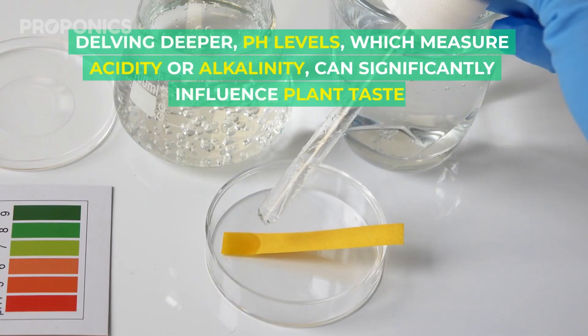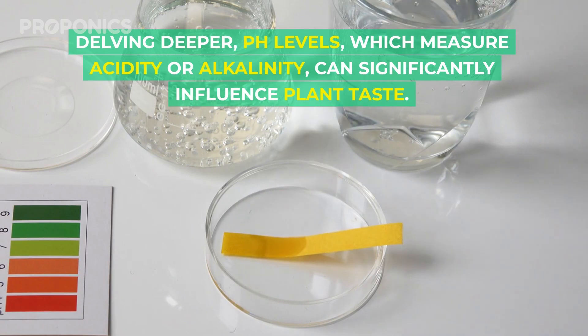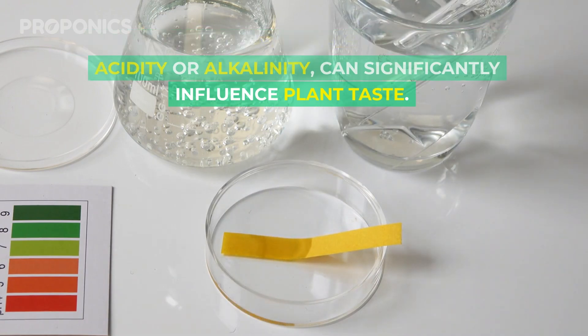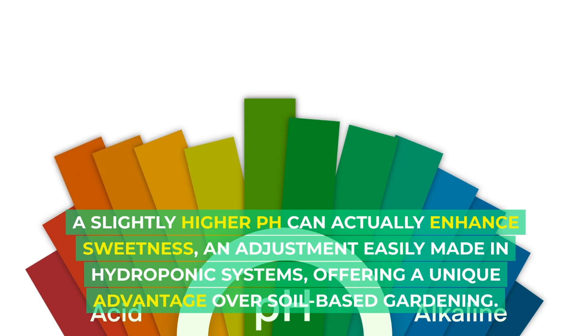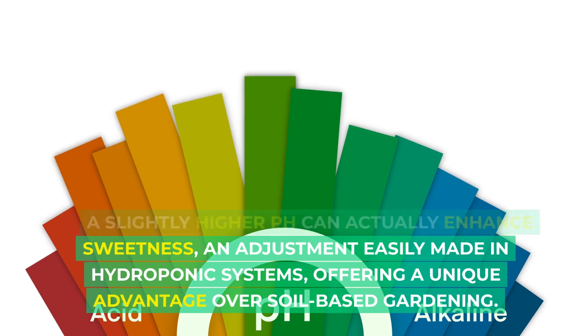Delving deeper, pH levels — which measure acidity and alkalinity — can significantly influence plant taste. A slightly higher pH can actually enhance sweetness, an adjustment easily made in hydroponic systems, offering a unique advantage over soil-based gardening.